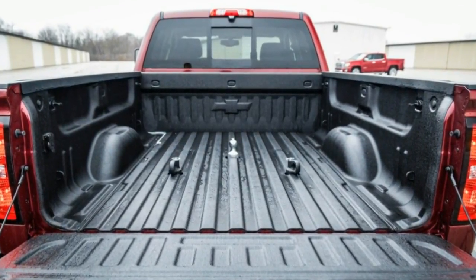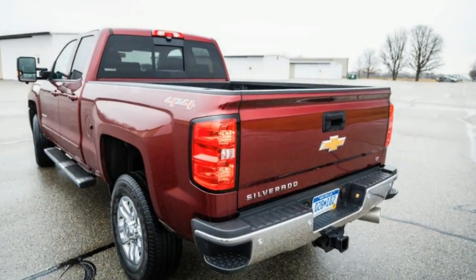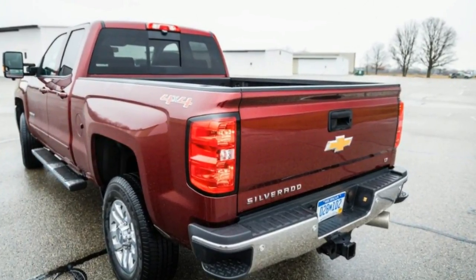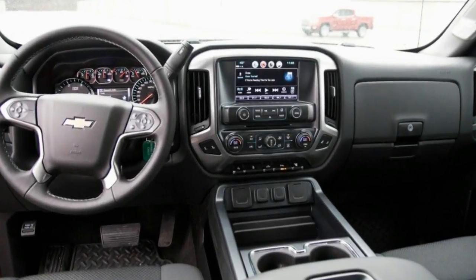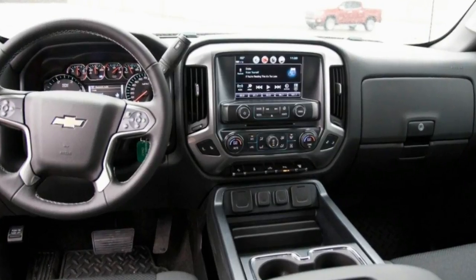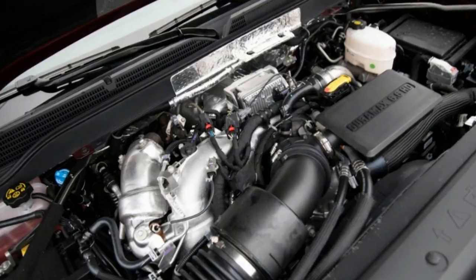The standard 6.0-liter V8 makes 380 lb-ft of torque. The optional 6.6-liter turbo-diesel V8 makes 910 lb-ft and boasts a towing capacity of up to 18,100 lb. A 6-speed automatic is standard.